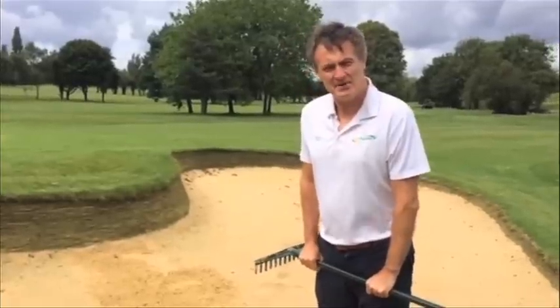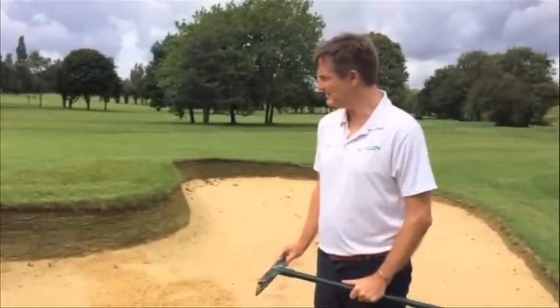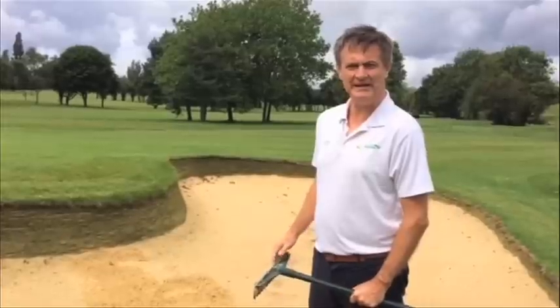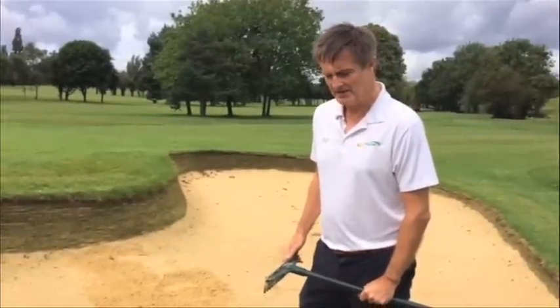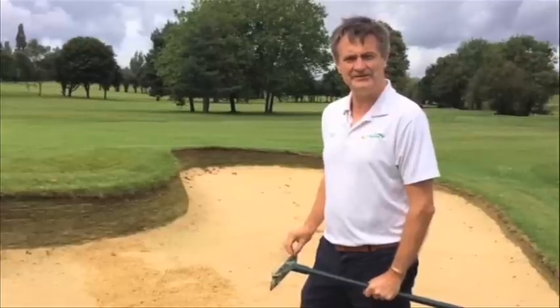Here I am, same golf course on the 17th hole, standing in a bunker that was rebuilt by EcoBunker in February 2015. As I said earlier, there was 38 millimetres of rain last night.